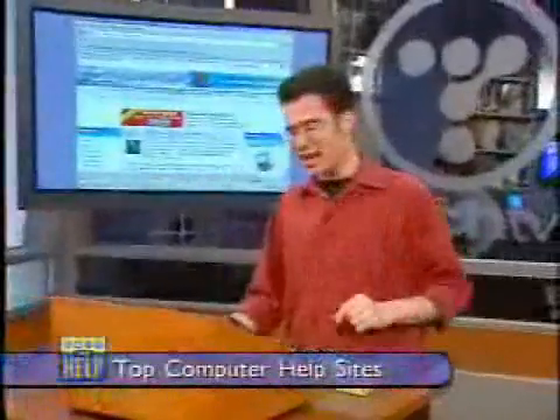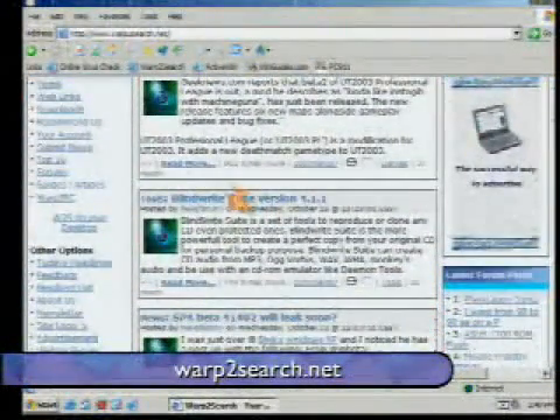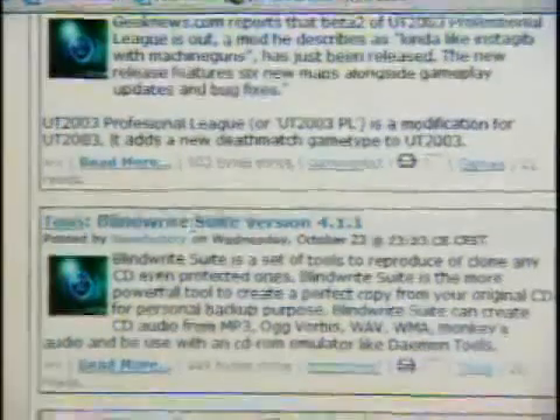My first pick of the web is something called warp2search.net. One of my favorite websites pretty much of all time, because I can go there anytime, day or night, and get the latest headlines. Everything between software updates — it tells me that BlindWrite, which is a great way to burn CDs, is updated.